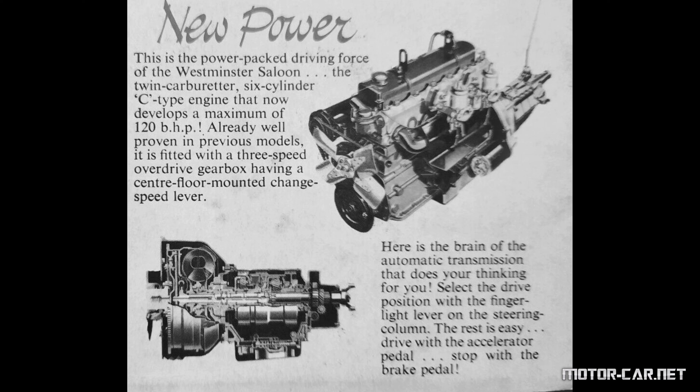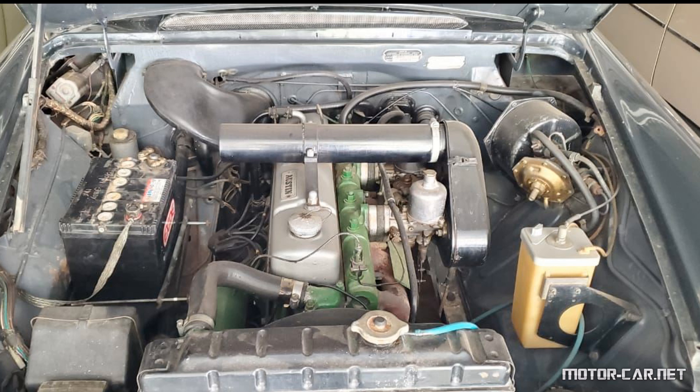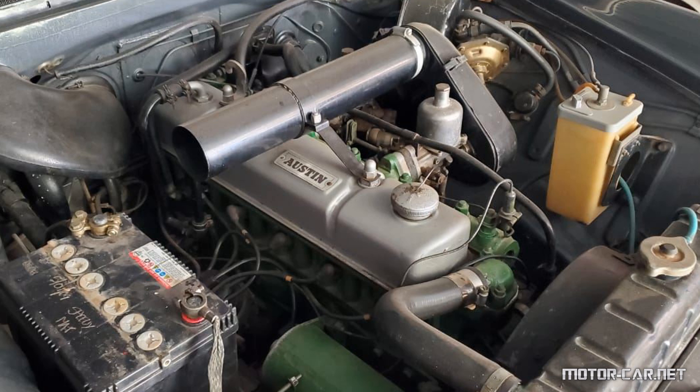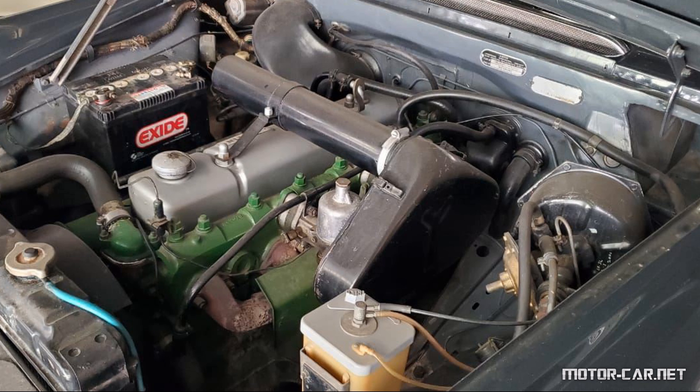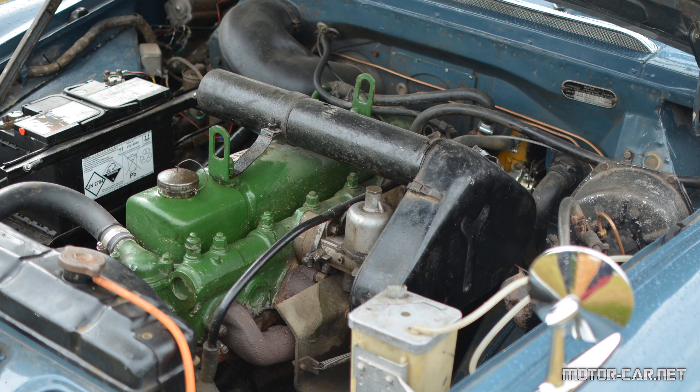The engine is an inline water-cooled overhead valve unit with 6 cylinders and a 4-bearing counterbalance crankshaft, with a capacity of 2,912 cc and a compression ratio of 8.3 to 1, or 7.3 to 1 if required. The twin downpipes merge into a single pipe having 3 silencers. Maximum power is 120 brake horsepower at 4,750 revs per minute.